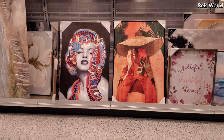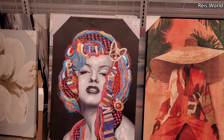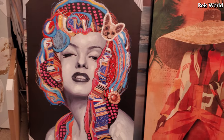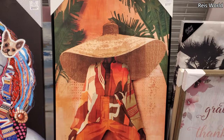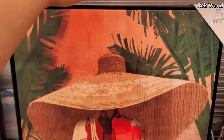Hey everyone, I made it into Ross. So $25 for this Marilyn portrait — it has a little doggie on it. She is $25 and I think she is new. I have not seen her before.